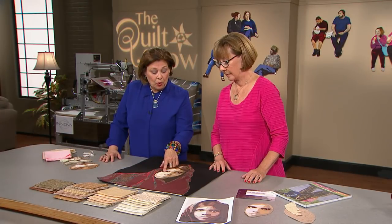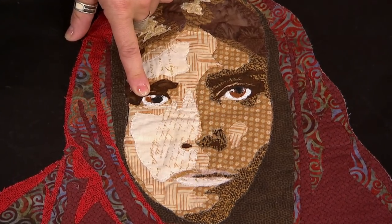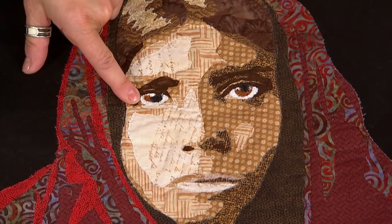Plus, Lenny loves to quilt faces and she has some timely tips on the best fabric choices to make faces.